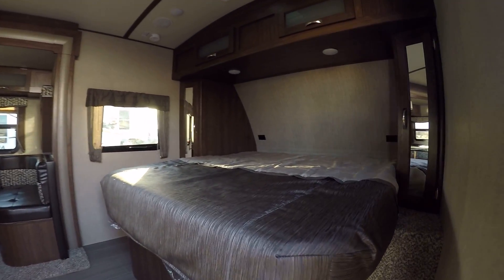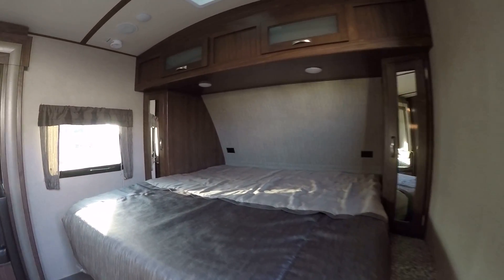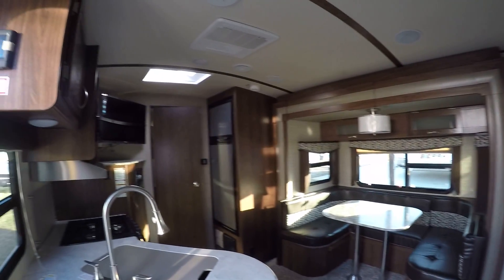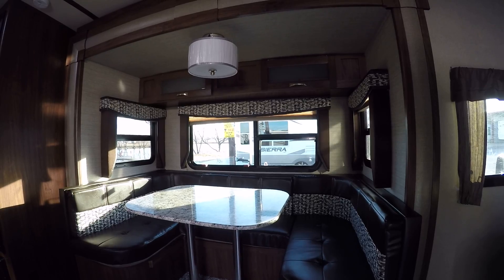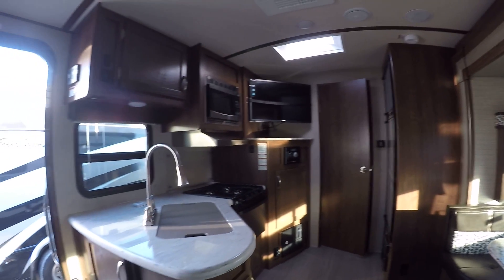Now let's check it out. King-size bed — you're going to get a good, nice rest in that bed. All the tossing and turning you want to do and you've got plenty of room to do it in. This is perfect for the empty-nester couple right here. A U-shaped dinette that converts into a bed so the grandkids have a place to sleep, and there's plenty of storage under those bench seats for all your fishing gear too.